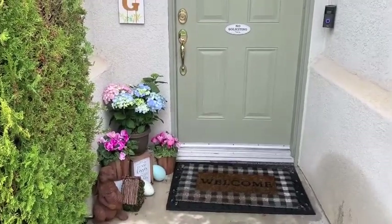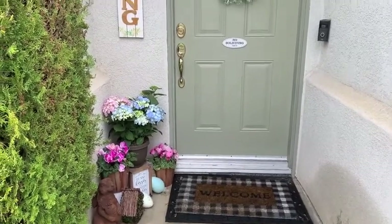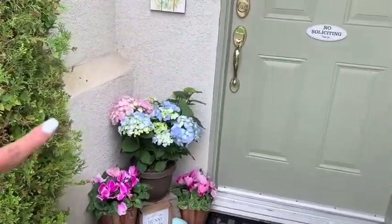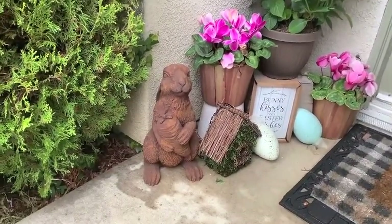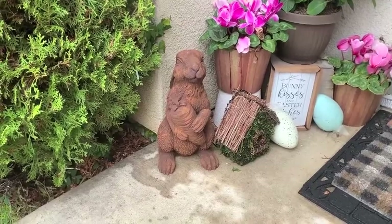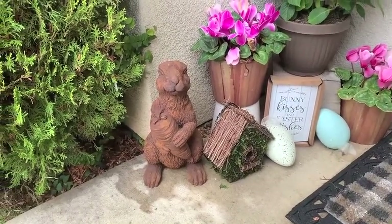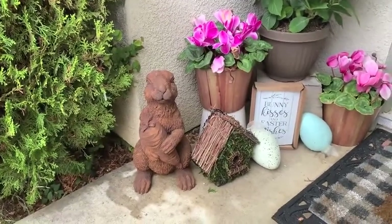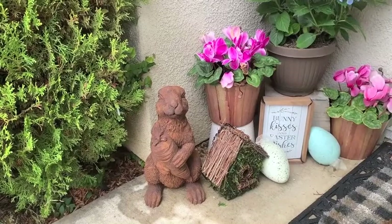We are starting outside on my front porch. It has been raining and windy lately so there are leaves and it's really wet, but we're going to start out here anyway. In this corner I always do a little something for each season. We have our little buddy right here — he's so cute, he was $17.99 from HomeGoods. I also have a little birdhouse made of moss and twigs that I picked up at Michael's, and then we have two eggs here from last year.